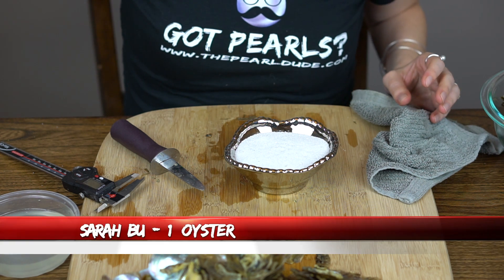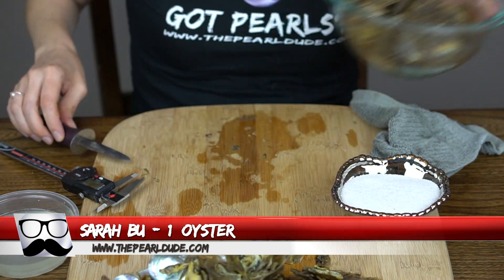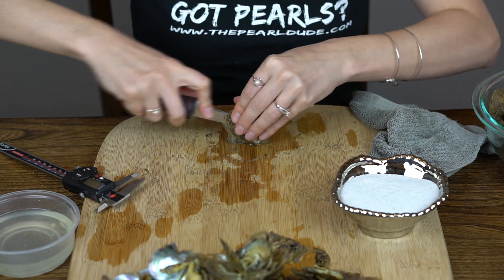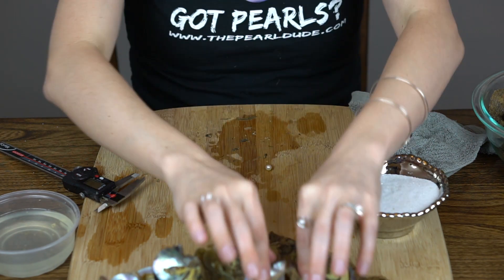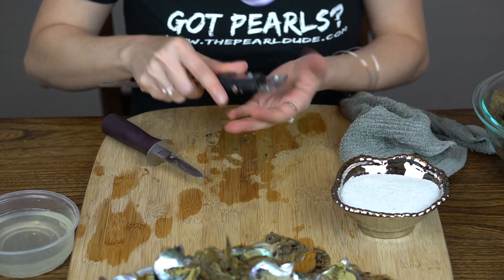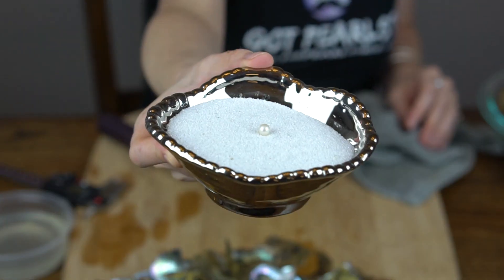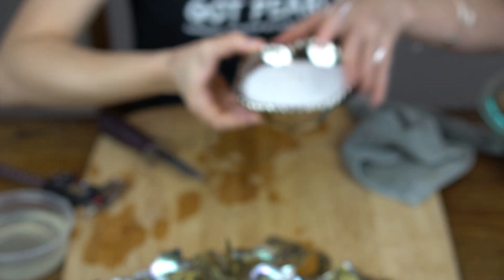Our next order is for Sarah B — the second letter of the last name is U, because we have two Sarah B's, so this is Sarah BU. We're going to open one. Okay, very classic white. 6.97. Very white, beautiful. Can't go wrong with a classic pearl.